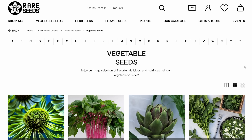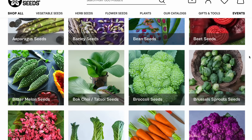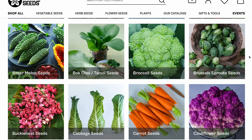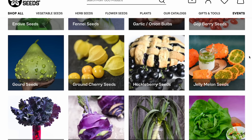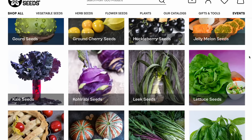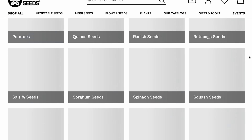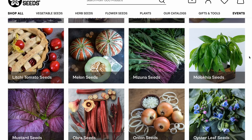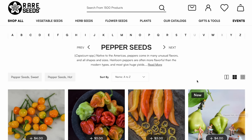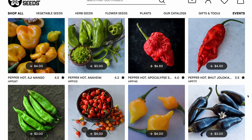Somewhat frustratingly, some seed companies make it a little bit difficult to figure out when you're looking at a variety whether or not you can save seed and reproduce it. So I just like using these companies where you don't have to do the digging — you can just know that everything you look at is going to be something you can save seed for and not have to buy seed from in the future. I also like Baker Creek because they seem to be really popular on YouTube, so it's really easy to find varieties that other people are really excited about, especially if they're in climates similar to mine, and then I know right where to go.